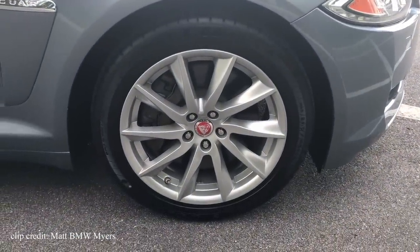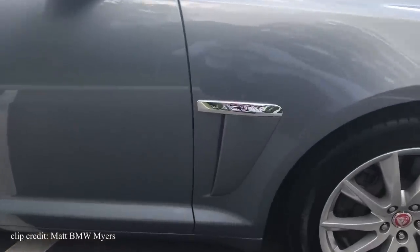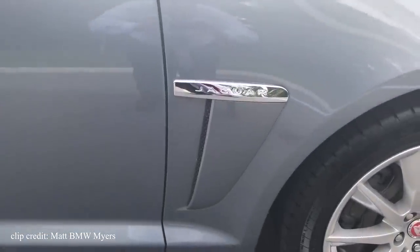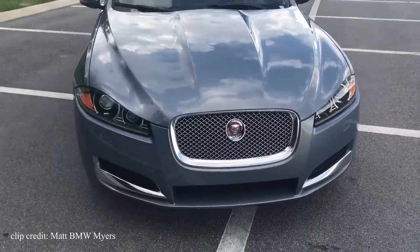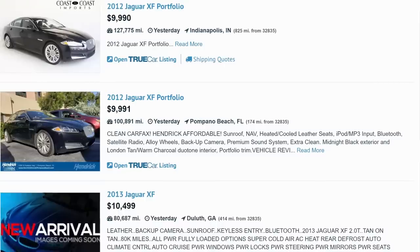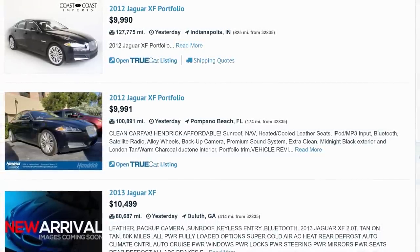So who is the XF for? It's for those that want to go slightly outside of mainstream cars like BMW, Mercedes, and Audi, which you tend to see more often on the road. Some may see it as an old car trying to do new tricks, but it depends on the driver's needs. When it comes to pricing, you can easily find them for under $10,000.